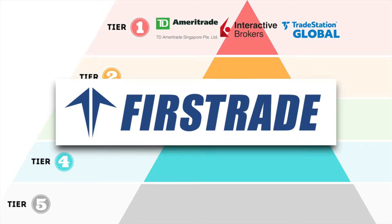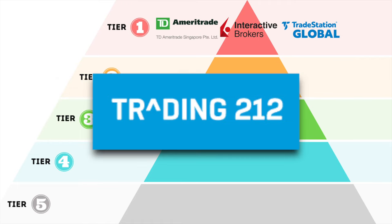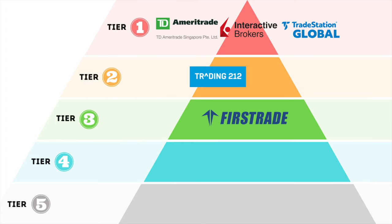FirstTrade: US market only, fairly old broker with a decent track record, but because it is very hard to verify the shareholder or CEO of the company, I would put it in tier 3. Trading 212: easily the most popular platform in the UK with fractional shares trading — almost perfect — but since it only accepts US dollar, Great British Pound, and Euro, it might not be the cheapest option for Asian clients, so I will put it in tier 2.